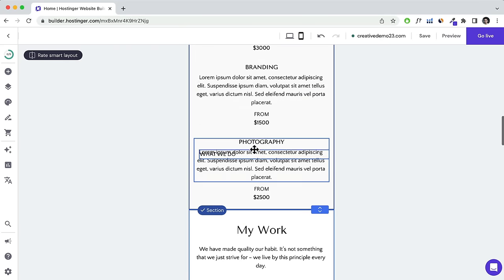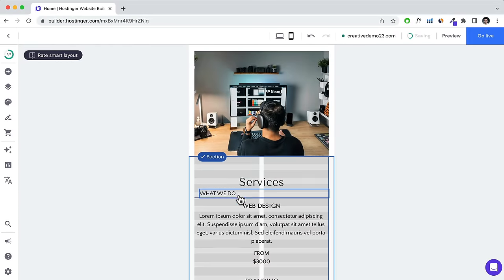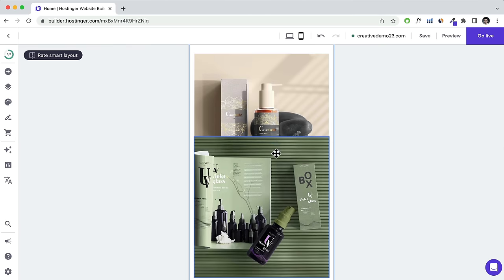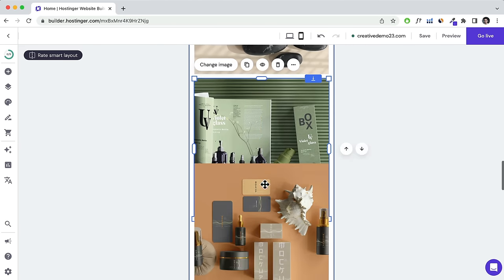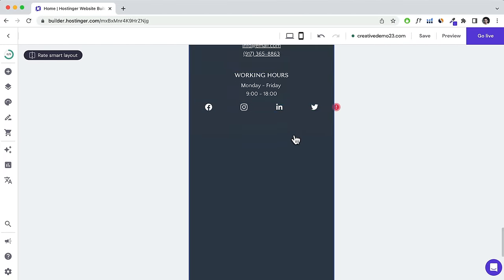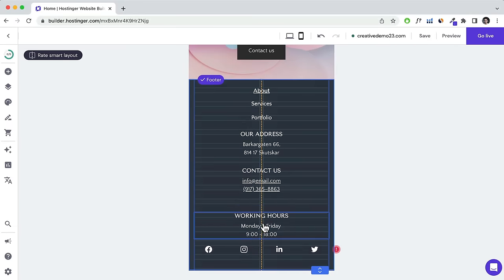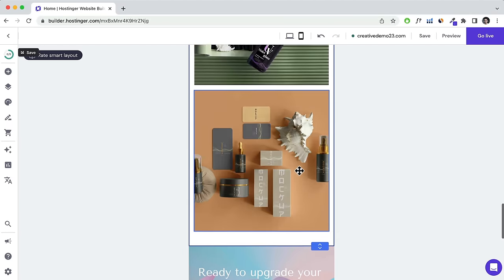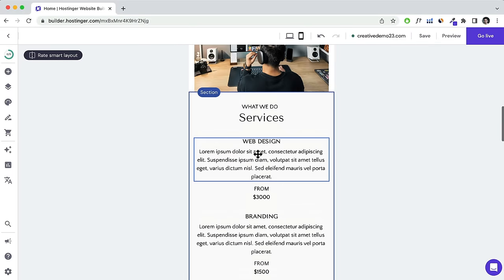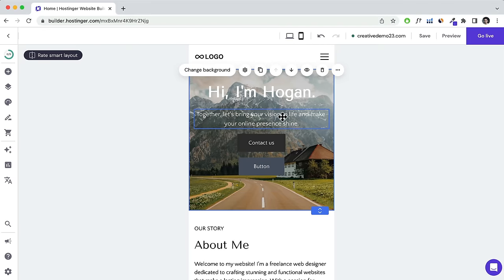For example, drag elements into their correct positions for mobile. The layout you set in the mobile view will only apply on mobile devices — if you click back to desktop, it retains the desktop layout, and clicking back to mobile retains the mobile layout you set.